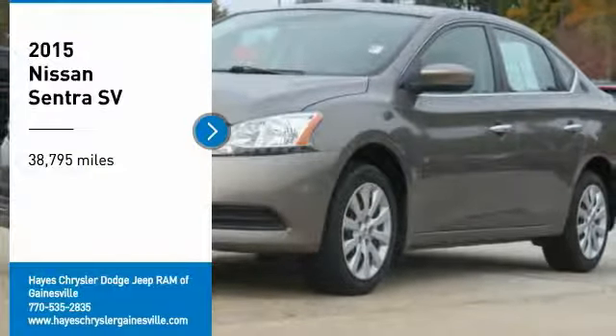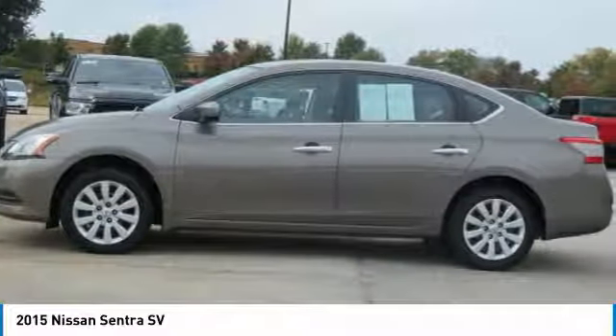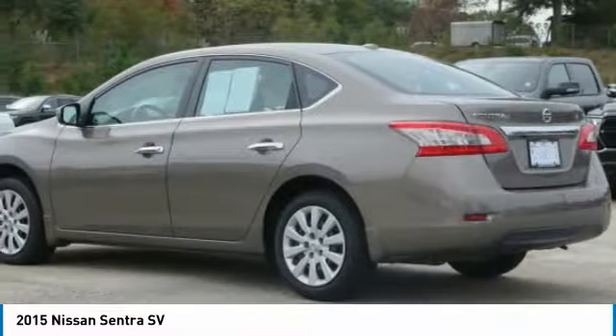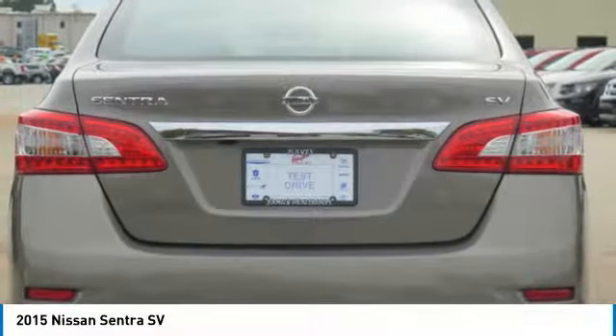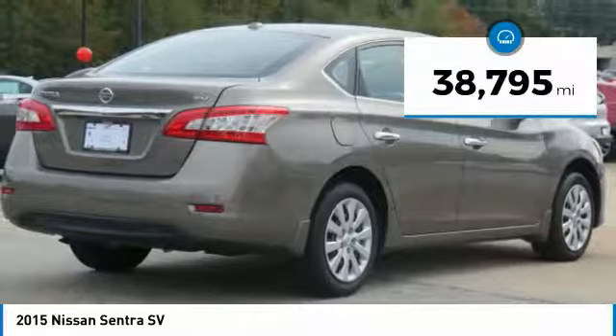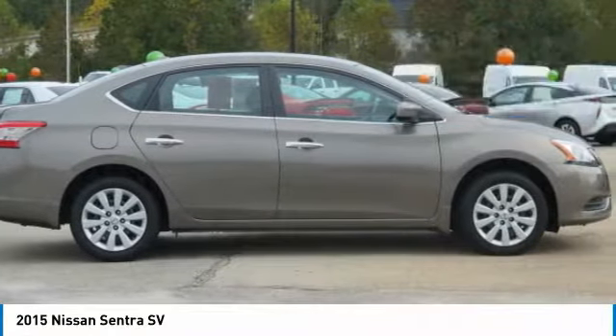Looking for the right vehicle? Check out the 2015 Sentra. With its spacious and versatile interior and stellar fuel efficiency, the Nissan Sentra is the obvious choice for anyone who wants to enjoy a stylish and comfortable ride. This vehicle has less than 40,000 miles. Here are some of this vehicle's great options.